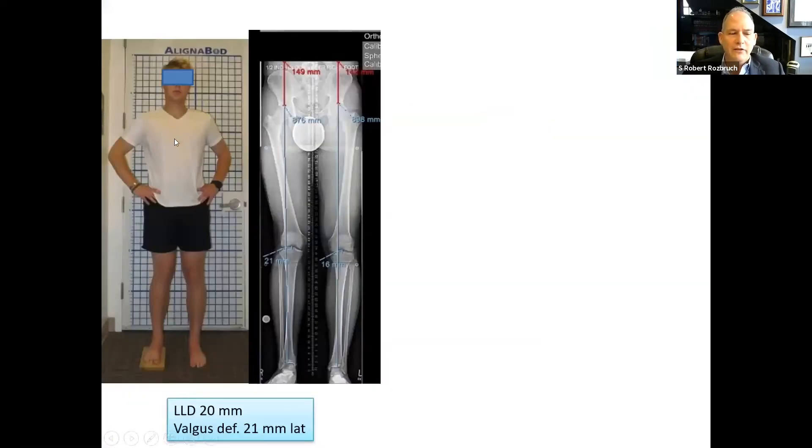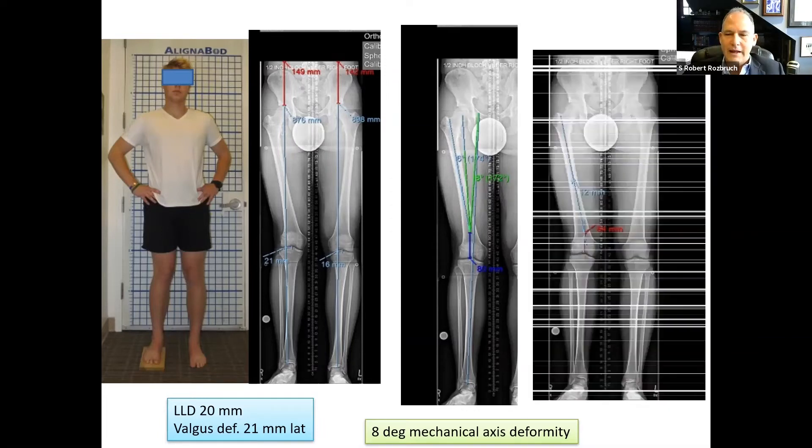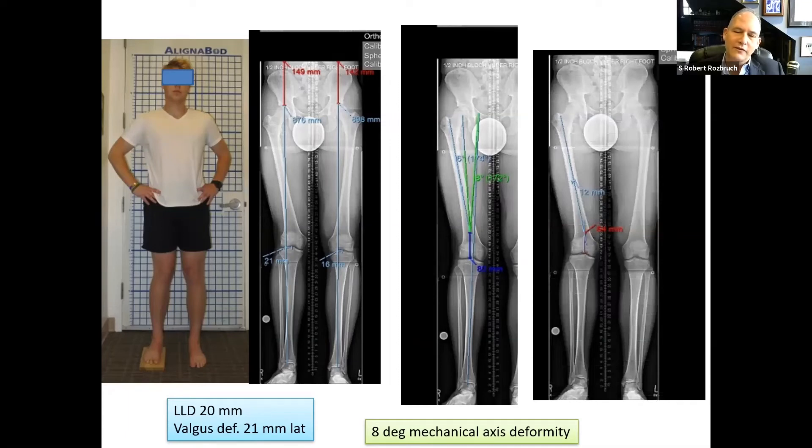Here's a college student with the same problem: post-traumatic growth arrest, leg length discrepancy of 20 millimeters, and valgus deformity. We do mechanical axis planning to determine the degrees of correction needed and plan an osteotomy approximately 8 centimeters from the joint line. To accomplish the correction predictably, you have to use a variety of techniques — this is where fixator-assisted nailing and blocking screws come in.